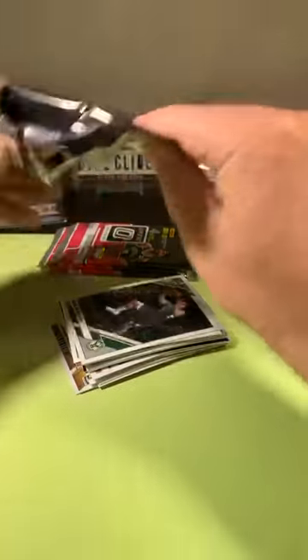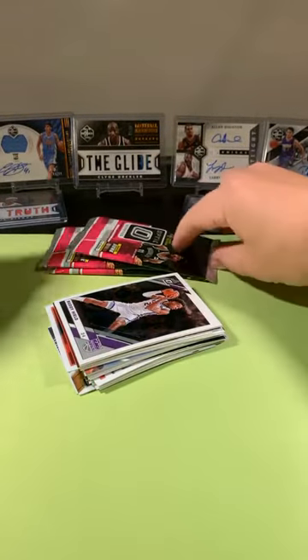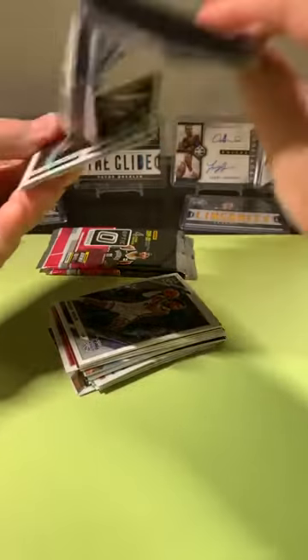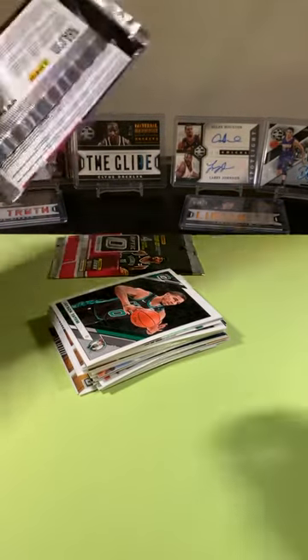I think that's the beauty of getting in breaks — you pay a lot less and you're gambling that way, a lot less of a gamble. Look at what it pays off: $30 gets you a Zion base worth a couple hundred bucks.